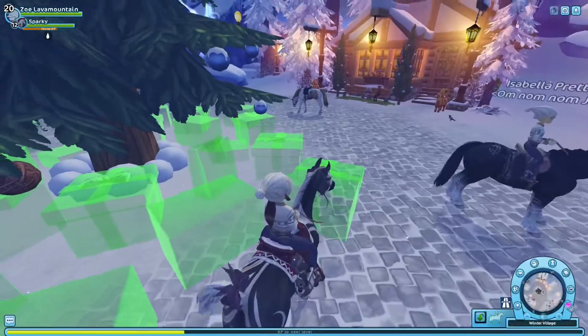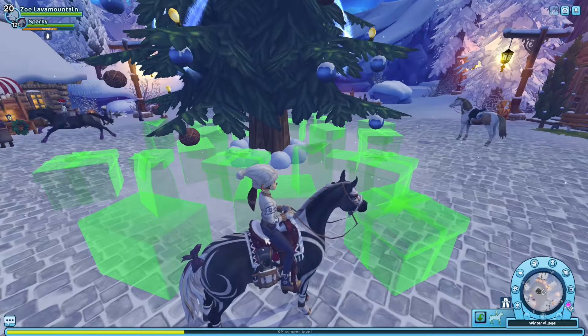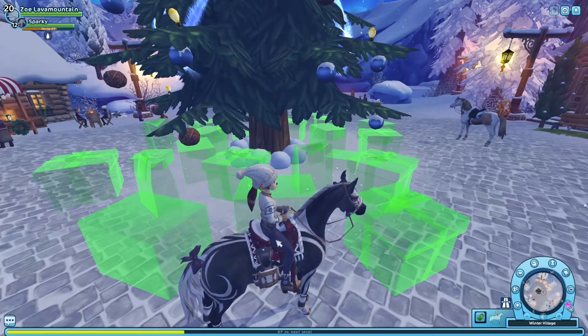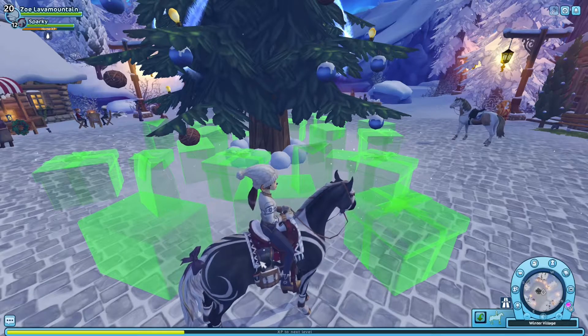We haven't got the bows. I don't think we're gonna get bows. We might get the saddle and saddle pad tomorrow on the same advent calendar day, but I hope we don't — I just want a pet.